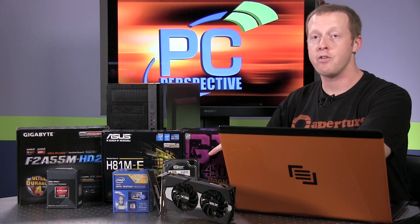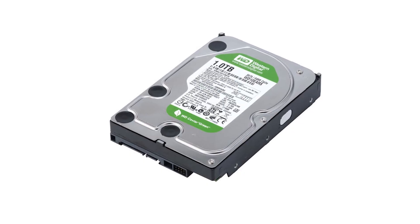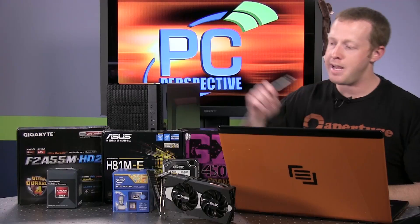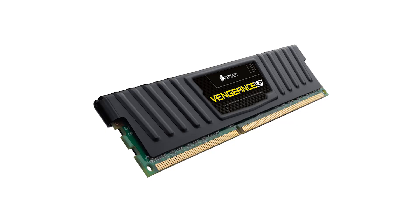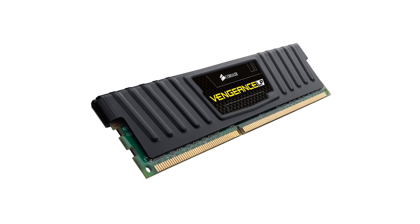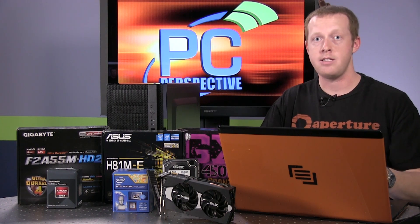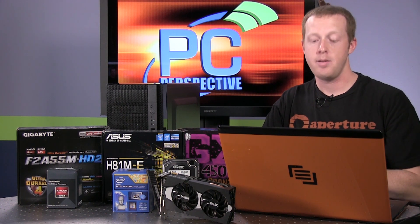We have a Western Digital 1TB hard drive — we actually have a Black here in front of us, but the build we have is using the Western Digital Green, which is a $60 component. We have a single Corsair Vengeance DIMM, an 8GB DIMM that will run you $73. We went with one DIMM instead of two — it gives you more upgrade paths in the future. It's less expensive than two 4GB DIMMs, and the performance differences we tested were only between 4% and 5% on CPU-based benchmarks.